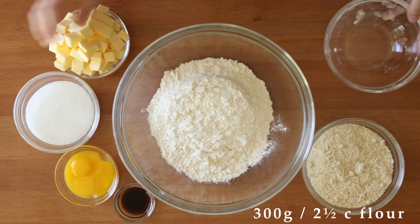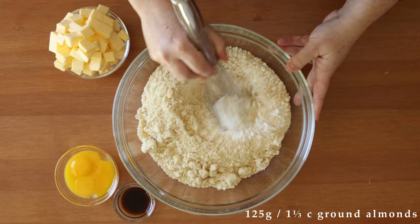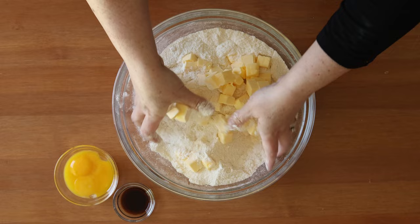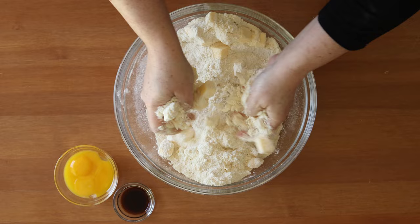First, begin by putting 300 grams or two and a half cups of all-purpose flour into a bowl with 125 grams or two-thirds of a cup of sugar, and 125 grams or one and a third cup of ground skinless almonds. Then whisk that together, and if you're adding vanilla sugar instead of extract, you'll whisk two packets in at this point. Now work in 250 grams or two sticks plus two tablespoons of cold unsalted butter, until the butter is pretty evenly distributed and it looks like wet sand.